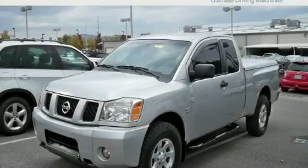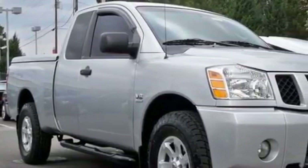This is a 2004 Nissan Titan. Whether hauling, commuting, or towing, this truck is the right one for you.